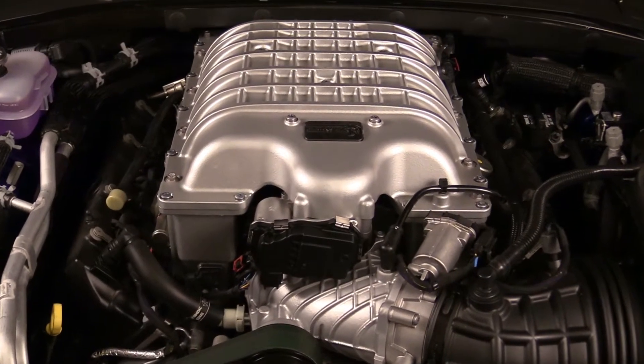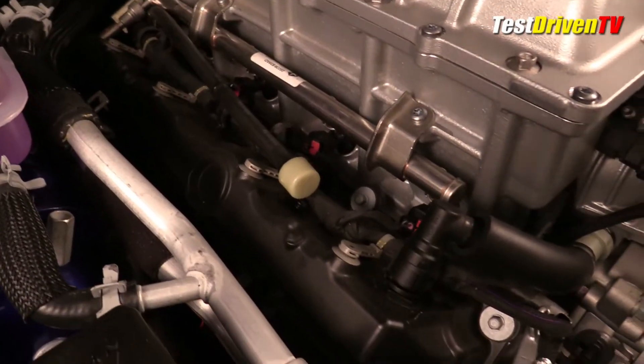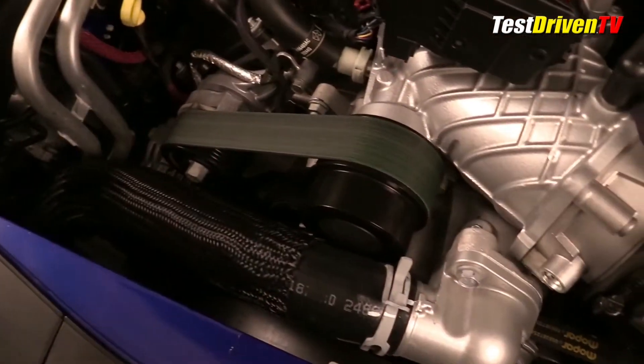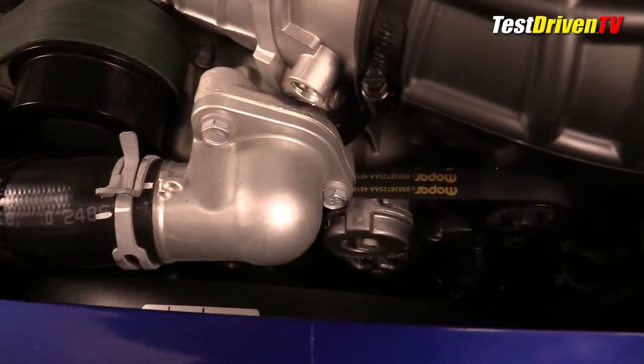With the slick-looking valve cover shields off, it isn't as pretty, but you can see more of its components, like the fuel rails for its injectors and the coil packs for its spark plugs down on the sides. Down in the front, you can see that two drive belts are utilized — one for the supercharger and a second for all the major engine accessories.